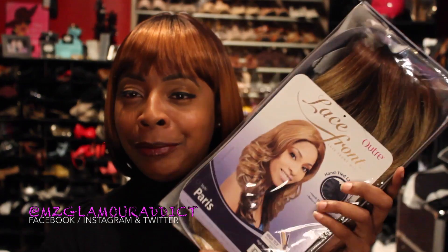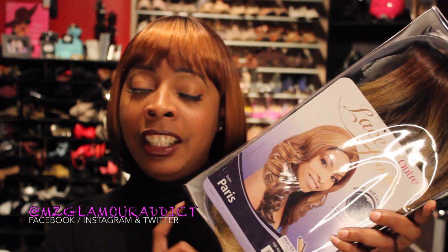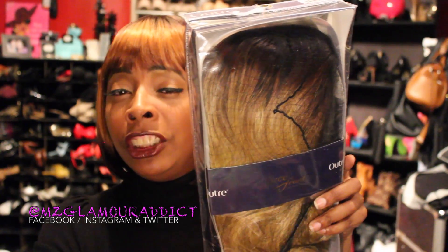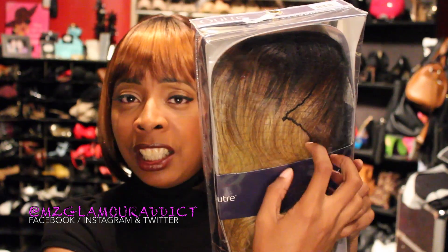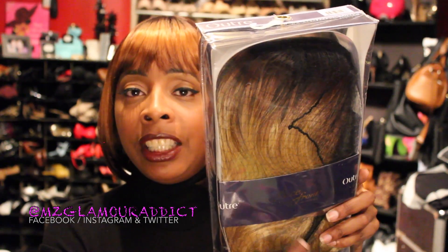The first one I have to show you is a throwback that's making a comeback — none other than the Outre wig called Paris. Yes Glam Dolls, this is Paris right here, and she is a serious throwback making a comeback. The color I ordered Paris in is DR27613. Paris is a gorgeous blonde — she has dark roots and then a blonde, almost ombre-esque cascading effect flowing through.